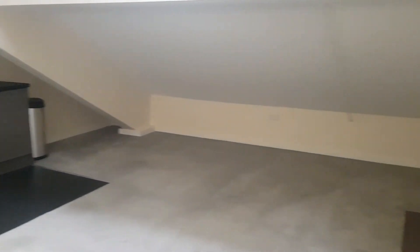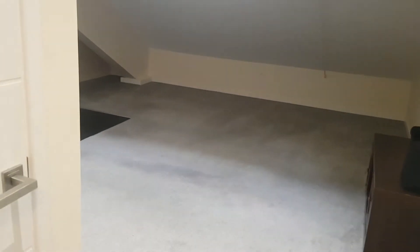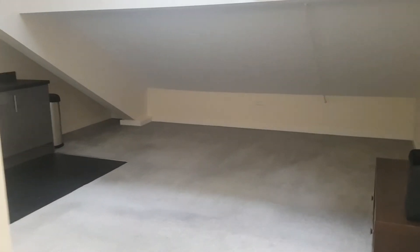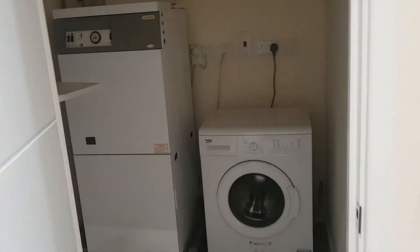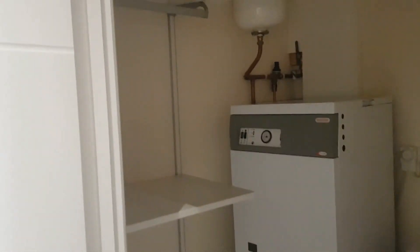With the studio property, the living room, bedroom and kitchen are all in the main room. The carpets are still in really good condition. In this cupboard to the left we have the washing machine and water heater, and also a bit of extra space for storage.